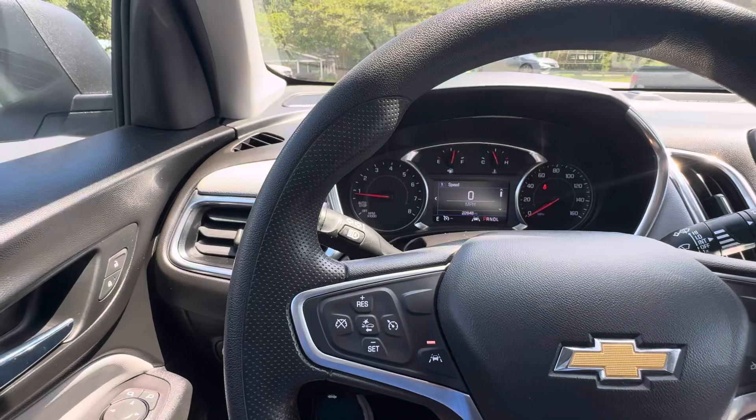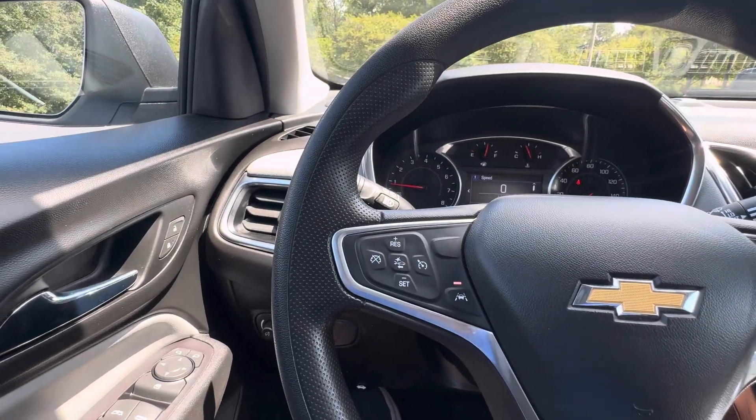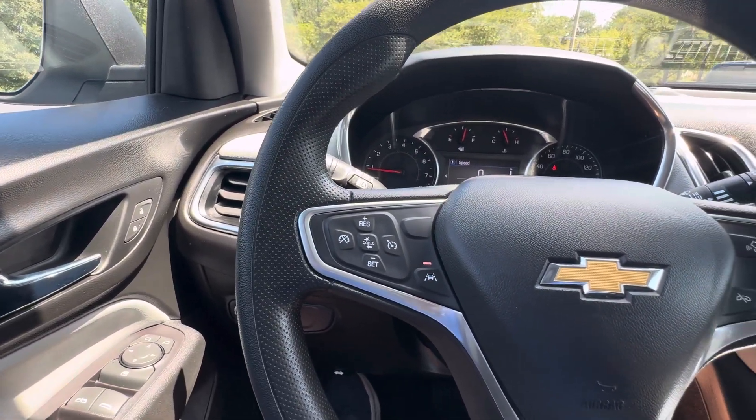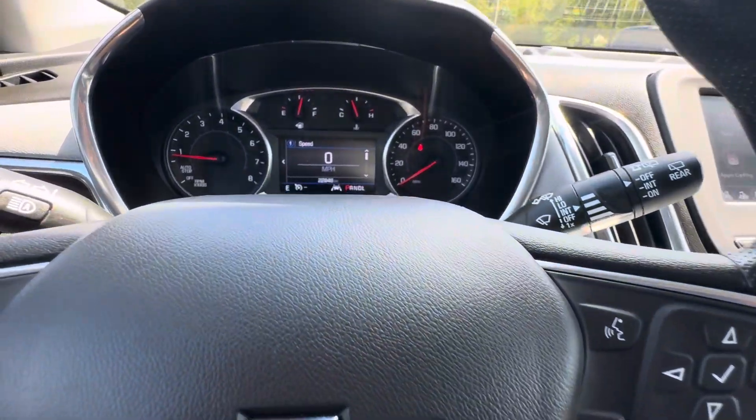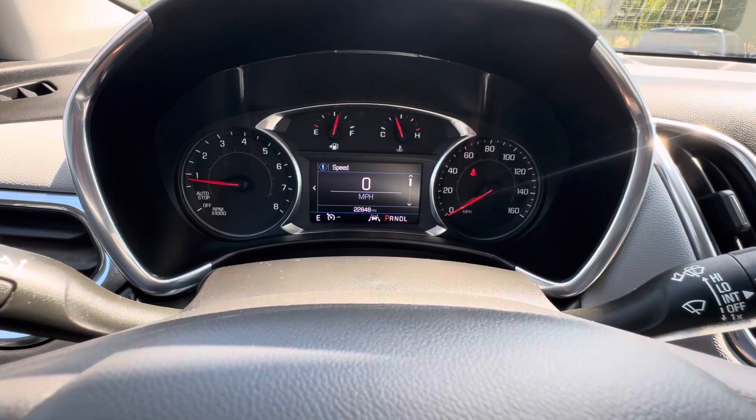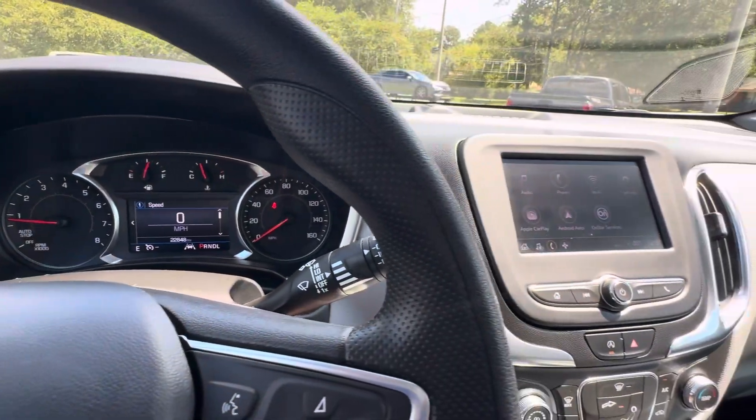Tilt and telescopic steering wheel. In the wheel: cruise, lane keep, audio controls, Bluetooth, and trip computer functions. Only 22,000 well cared for, one owner miles.